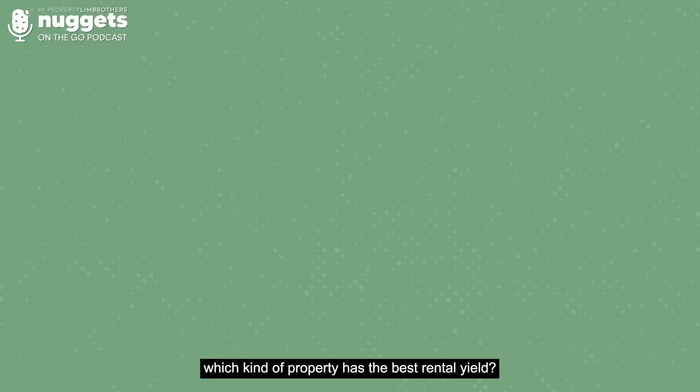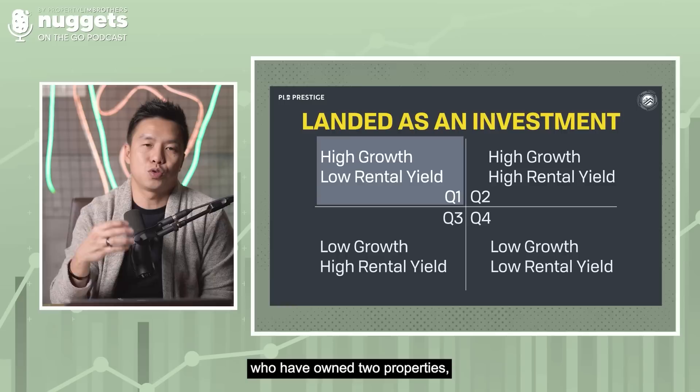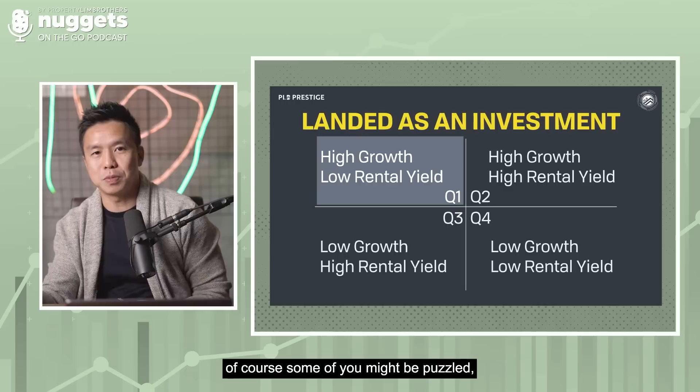If you ask me which kind of properties has the best rental yield, I would say HDB apartments, because the entry price of an HDB apartment is low. For those of you who have owned two properties — if you might be holding one HDB and one private property — some of you might be puzzled about how you achieve that.